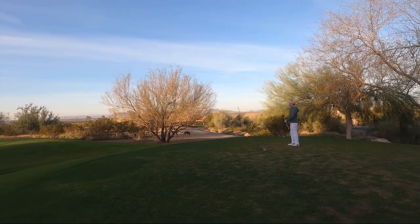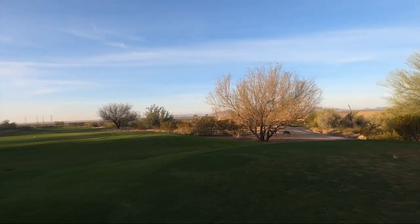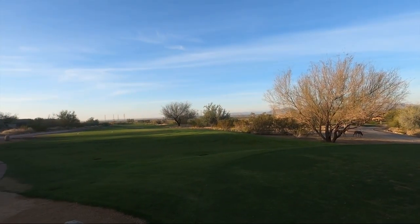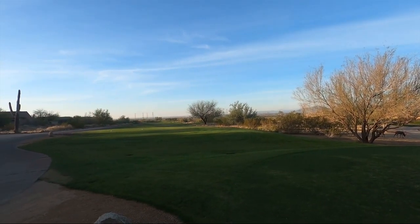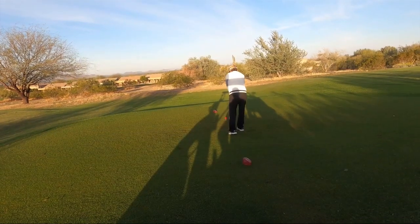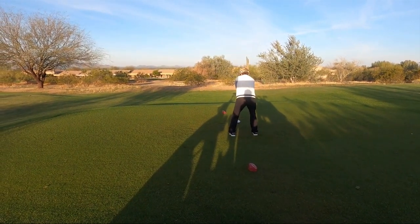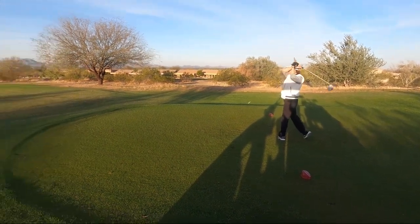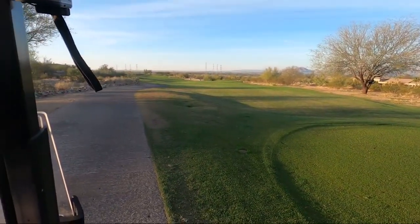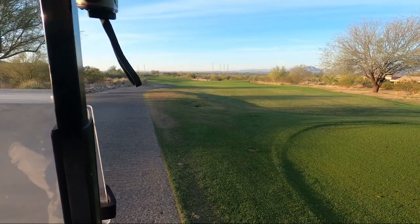I think that'll work — he's probably going to be happy with that one. Come along with us as we play the course today. Let's see if Barbara can do something here. I think that'll work pretty nice. Good shot.